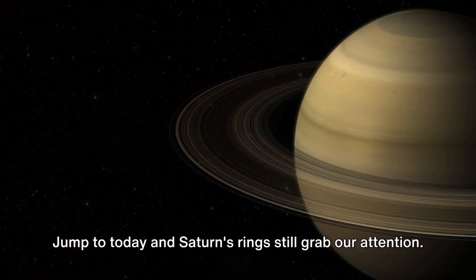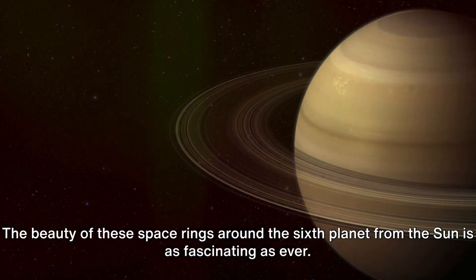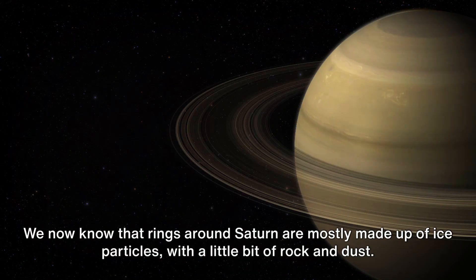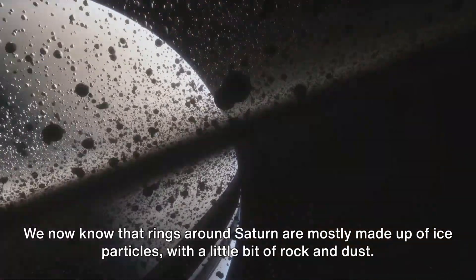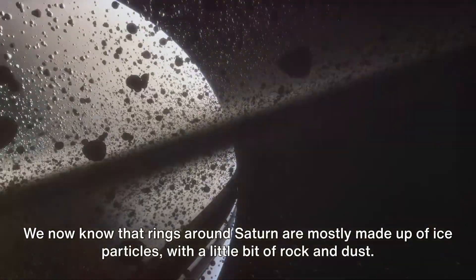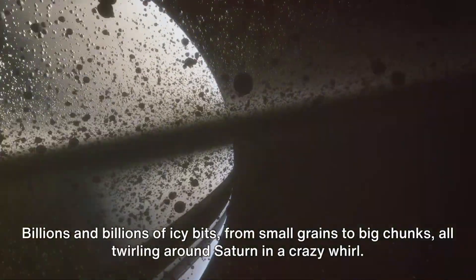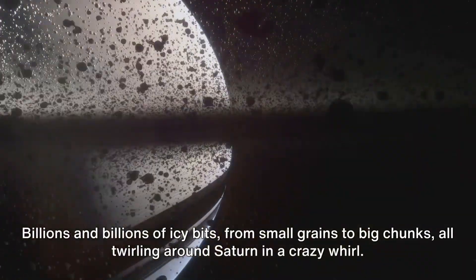Jump to today, and Saturn's rings still grab our attention. The beauty of these space rings around the sixth planet from the Sun is as fascinating as ever. We now know that rings around Saturn are mostly made up of ice particles, with a little bit of rock and dust. Think about it — billions and billions of icy bits, from small grains to big chunks, all twirling around Saturn in a crazy whirl.